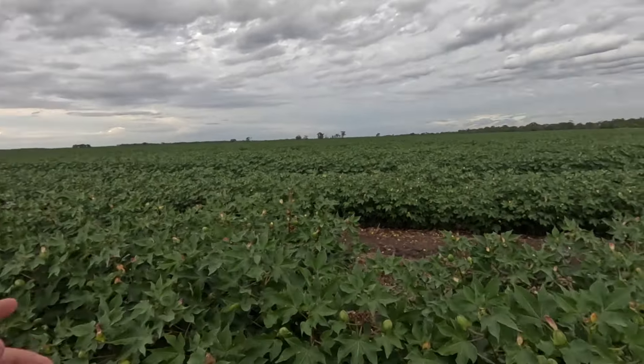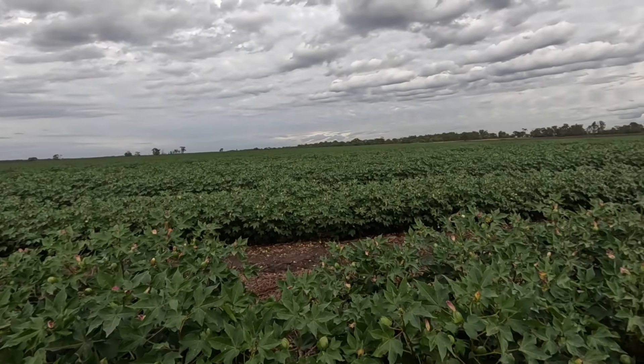Good morning everyone. It is March the 18th today and it's been a little while since we've looked at the cotton, so I'm here to do a quick look. I have no idea what I'm talking about, but if anyone watching knows about cotton you should be able to see different things. It's more of an update from me. We were going to get the agronomist out to talk about it but that hasn't worked out.